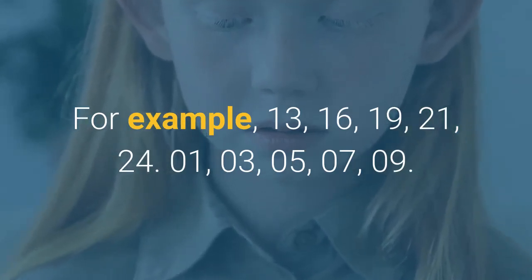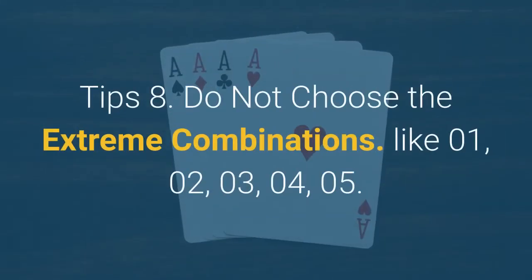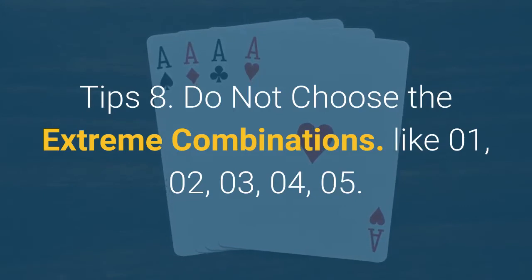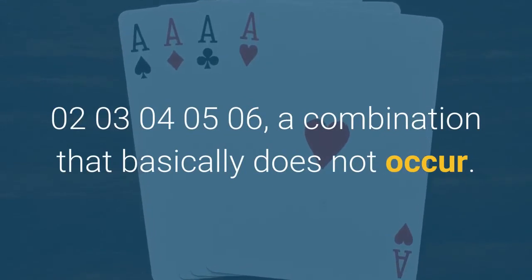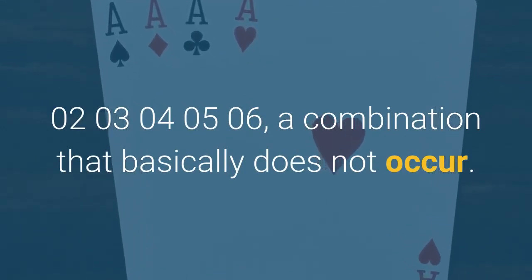Do not choose all-odd combinations such as 01, 03, 05, 07, 09. Tip 8: Do not choose extreme combinations like 01, 02, 03, 04, 05 or 02, 03, 04, 05, 06 — these are combinations that basically never occur.